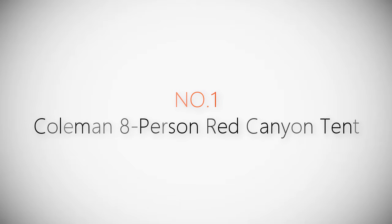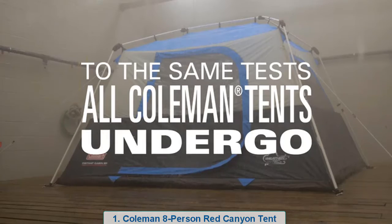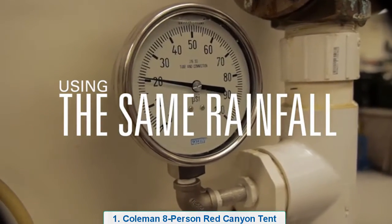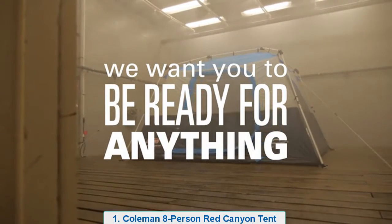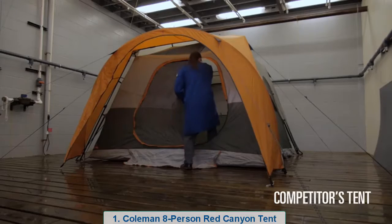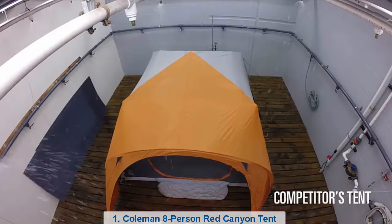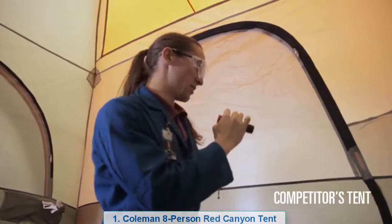Product number one: most popular Coleman eight-person Red Canyon tent.